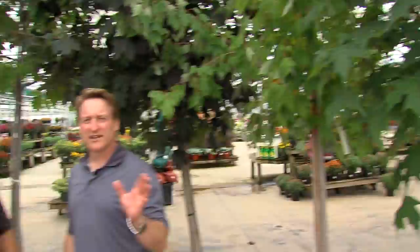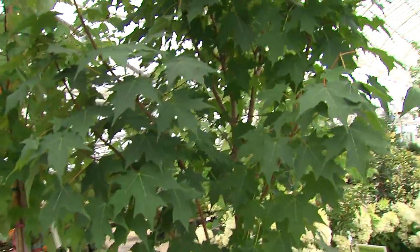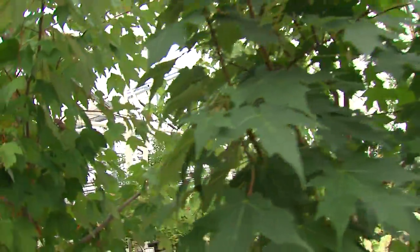Before you plant them, make sure that you allow the space. Some of those get to be quite large. Don't plant them next to your driveway knowing that in 10 years they're going to overpower it. Thanks, Angelo. Thanks, Mark.